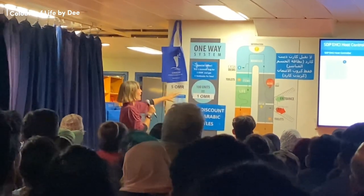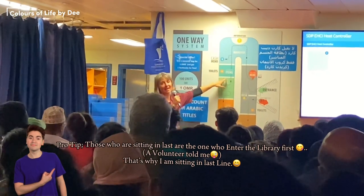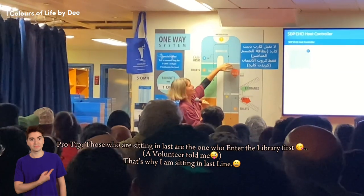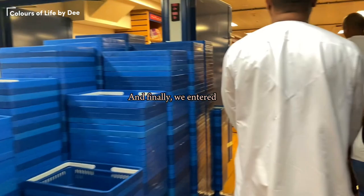Through the cash desks you'll get to the discount items. The book fair runs a one-way system, so you won't come back through the same way. We are so happy to have all of you here, and finally we entered.